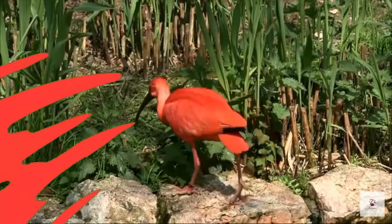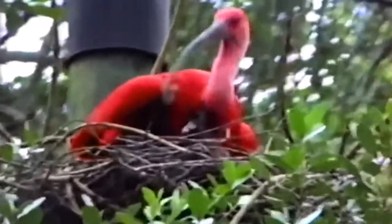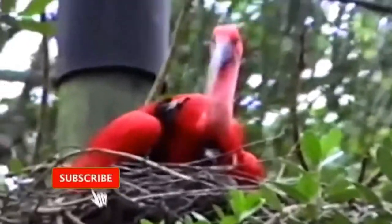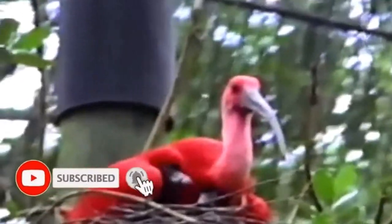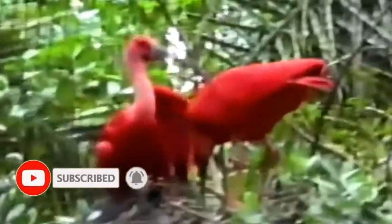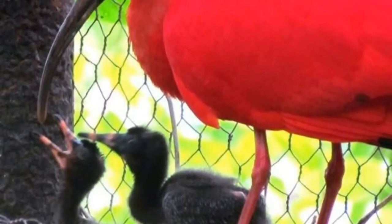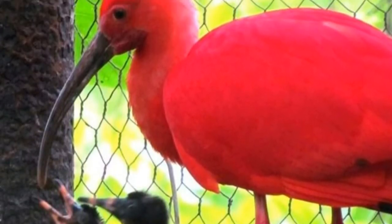There is a gestation period of just under a week before the female lays three to five eggs. These are then incubated by both the male and the female for 19 to 23 days. The pair will remain faithful for the entire time they are raising the chicks. Fledgling takes place at around 35 days old, and they become independent at 75 days old.